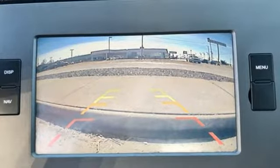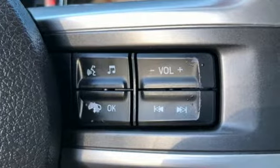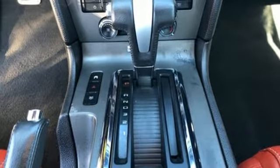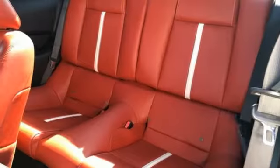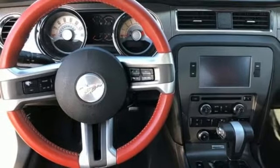V8 engine, gas pressurized shocks, automatic transmission, aluminum wheels, auxiliary audio input, power mirrors, manual tilting steering column, AM FM stereo, air conditioning, power front windows, and integrated navigation system.